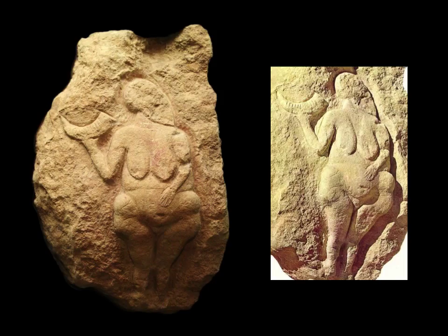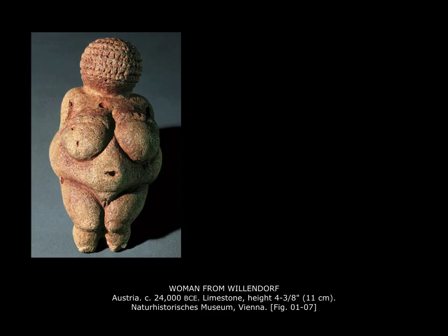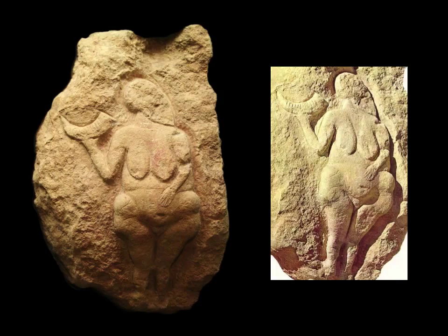We know she's pregnant because we see this kind of thing in other figures. Here is a relief sculpture from a cave — relief being a kind of sculpture which is not in the round. The Venus of Willendorf is a round sculpture; we can turn it in our hands and it's developed in all three dimensions. A relief sculpture, by contrast, is attached to another surface. Here we see yet another pregnant woman, and we see that she places her hand on her belly, a gesture still often used.